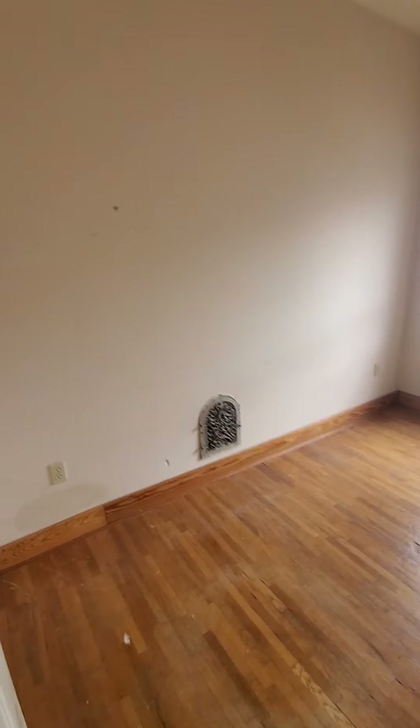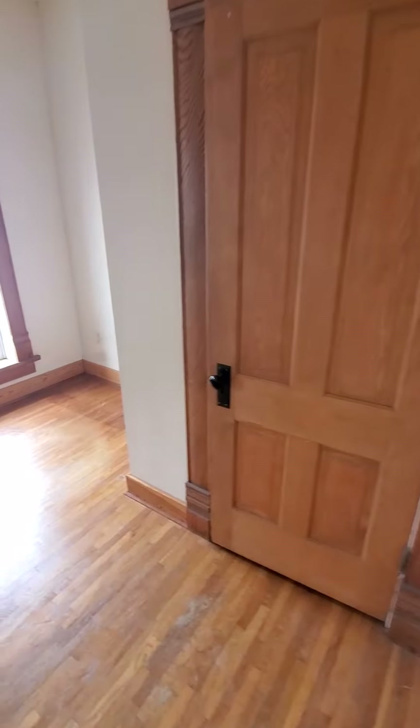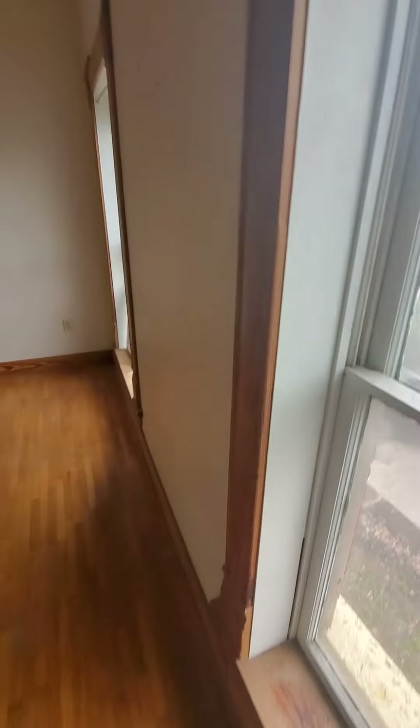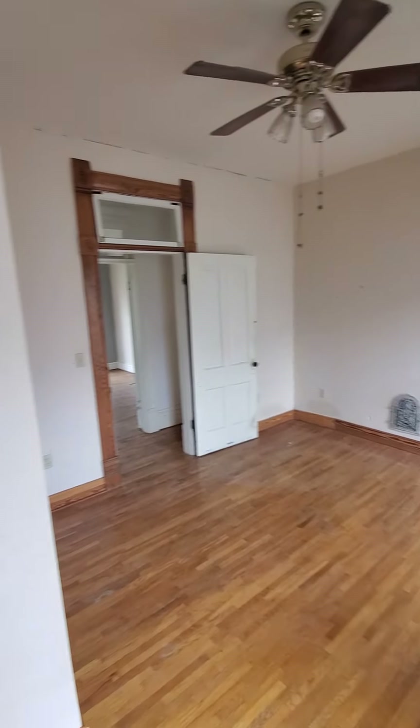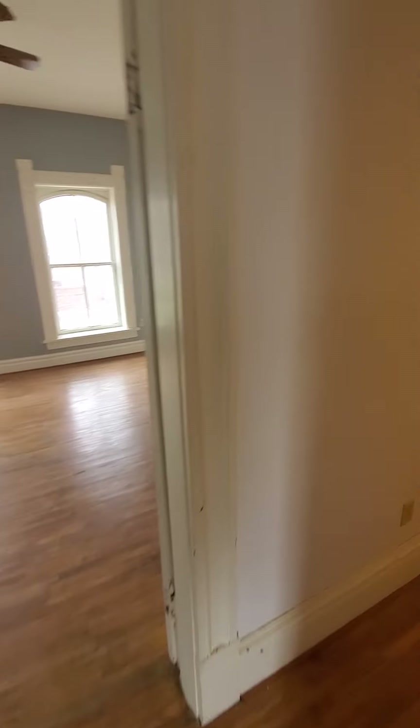I think one more, and that wraps it up. Looky there — another built-in closet, decent size too. A little window crack there. I think that is the full tour.